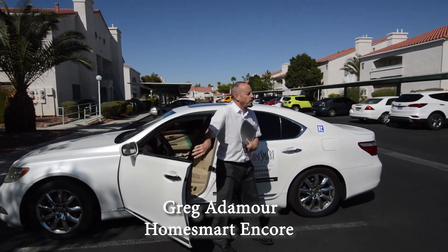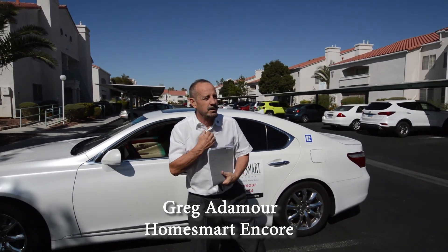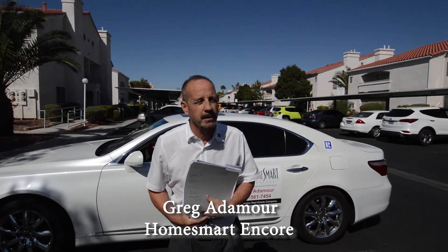So what do you got for us today Greg? Great looking two-bed and two-bath condo — gorgeous, remodeled, everything state-of-the-art, great location in the heart of Vegas. Gotta come in and check it out.